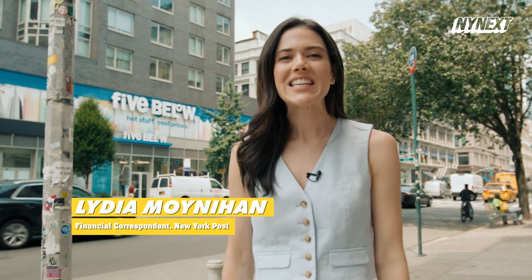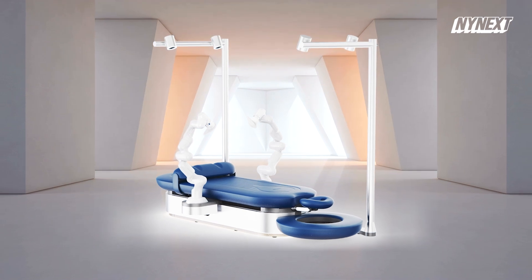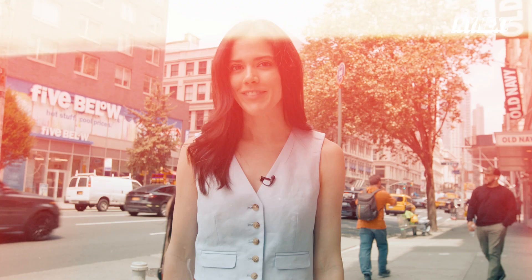In this episode of New York Next, we are at Escape, which is creating the world's first robotic massage. They've been working on this technology for seven years and they are finally rolling it out. Let's go check it out.